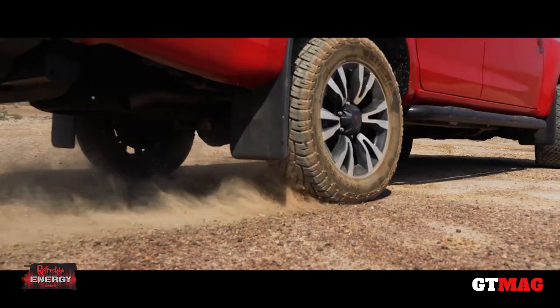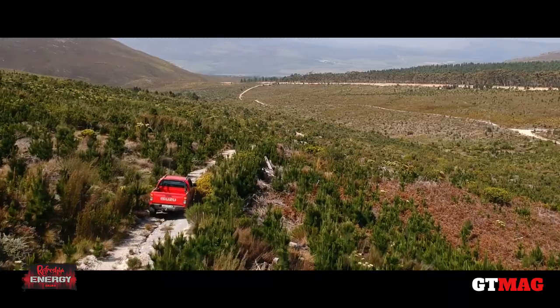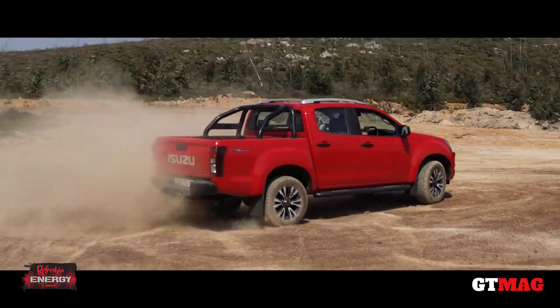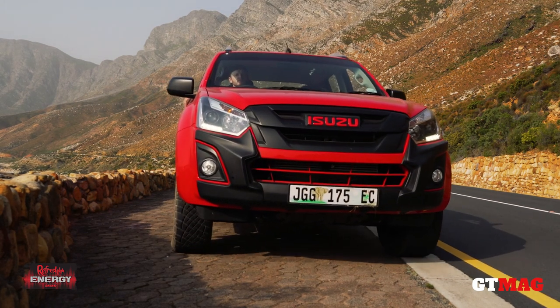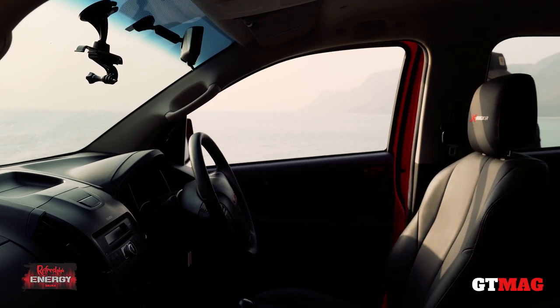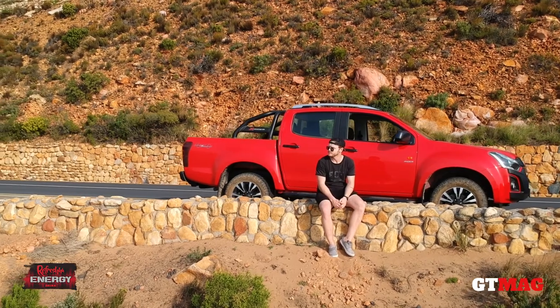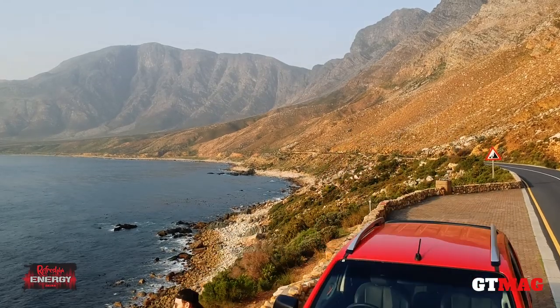Well, it's this — the Isuzu X-Rider. Look, the Ford Ranger Raptor is here, and yes, it is amazingly cool. But that thing costs twice as much as this X-Rider. So I'll tell you right here, right now, in this majestic place, with this face and these wheels in this color — the X-Rider is the coolest bakkie in South Africa. All bakkies considered.